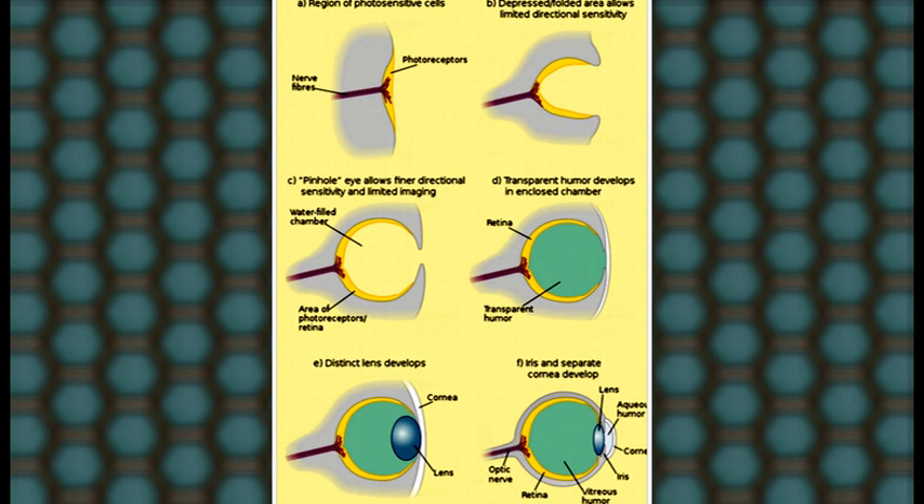Then into a deep recession eye spot, where additional cells at greater depth provide more accurate information about the environment. Then into a pinhole camera eye that is able to focus an image on the back of a deeply recessed layer of light-sensitive cells. Then into a pinhole lens eye that is able to focus the image. Then into a complex eye, found in such modern mammals as humans.